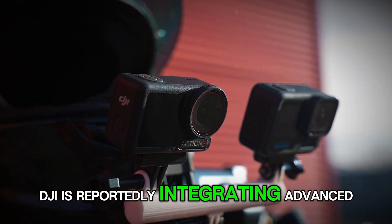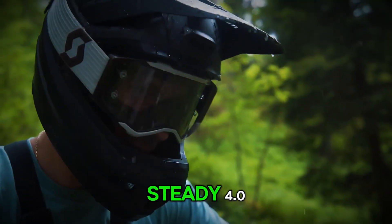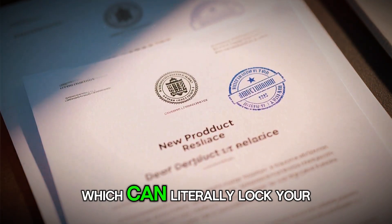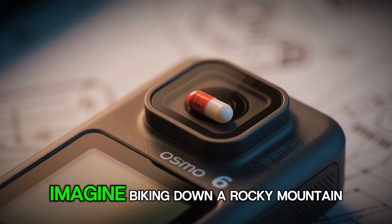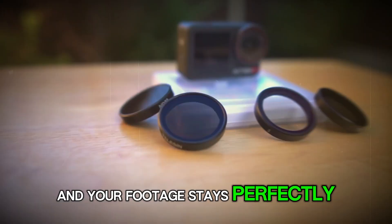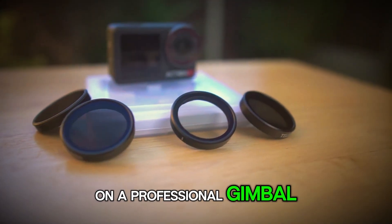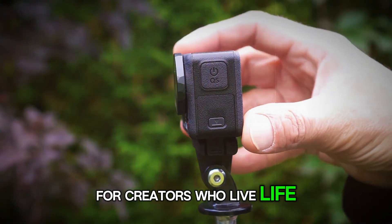DJI is reportedly integrating advanced AI-powered stabilization tech called Rocksteady 4.0, or possibly Horizon Steady Plus, which can literally lock your horizon even during the wildest movements. Imagine biking down a rocky mountain trail or surfing through massive waves, and your footage stays perfectly level, smooth, and cinematic, as if it were shot on a professional gimbal. That's the kind of tech that changes the game for creators who live life on the edge.